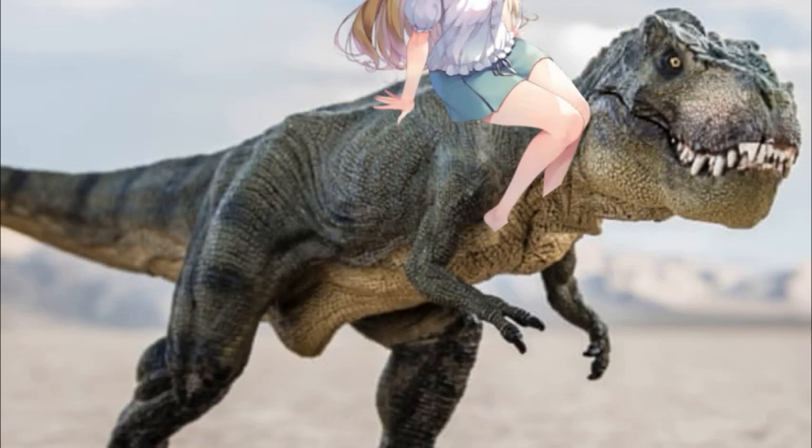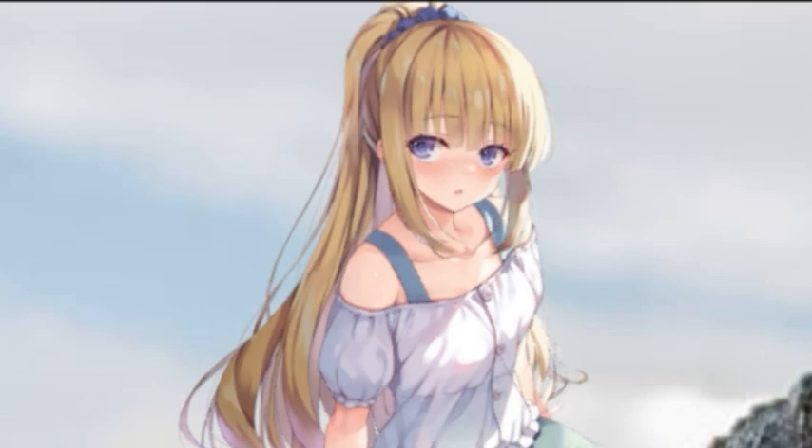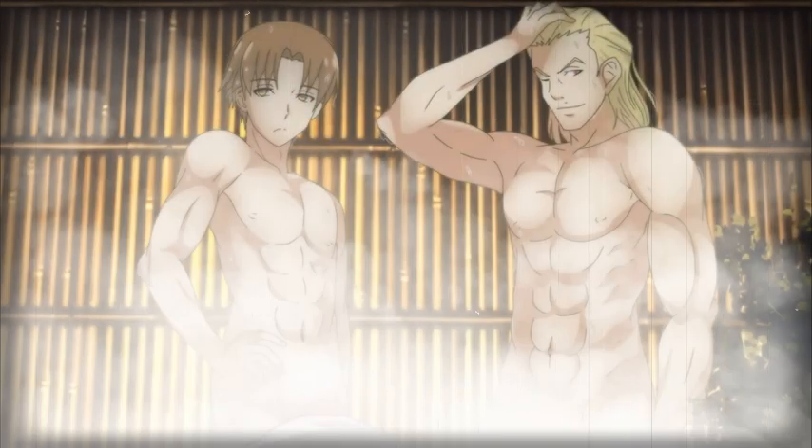Unfortunately, we never see even a silhouette of Ayanokuji's T-Rex. In the only naked illustration we have, Johnny's fat head is blocking the way. We'll have to settle for Koenji's, which was stated to be similar to Ayanokuji's, and estimate from there.